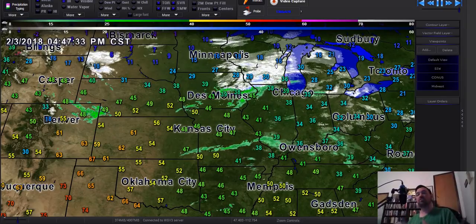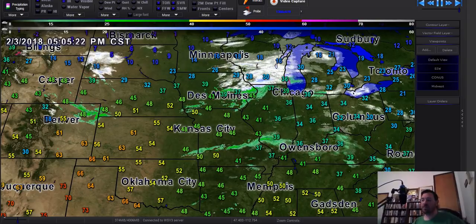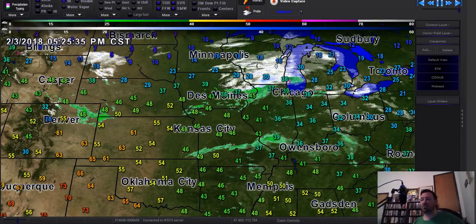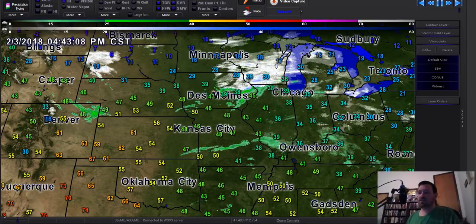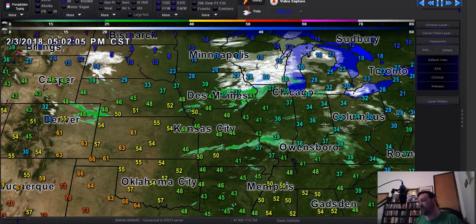I want to bring you just a little update here on what we can expect tonight, and then just briefly touch on what we may be able to expect from another system coming in on Tuesday. There are more systems behind that too, so it's a very busy week of tracking some storms, and all of these could have a rain and snow component right into our area, so it's going to be a mess to track.